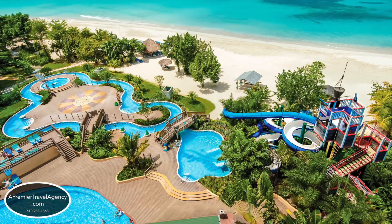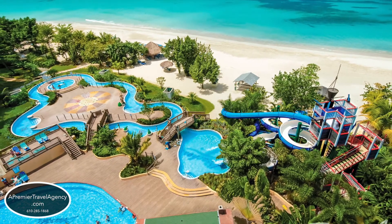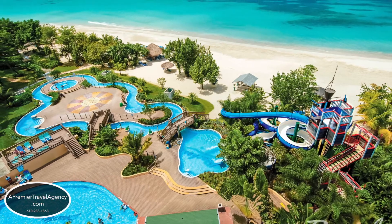Beaches Resort in Negril, Jamaica is situated on 20 acres located on the widest stretch of Negril's 7-mile white sand beach.